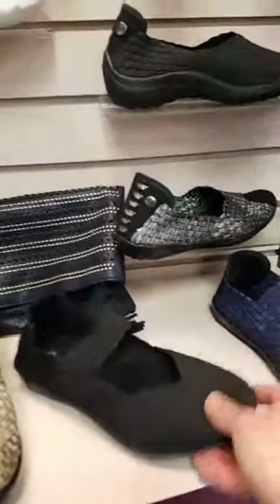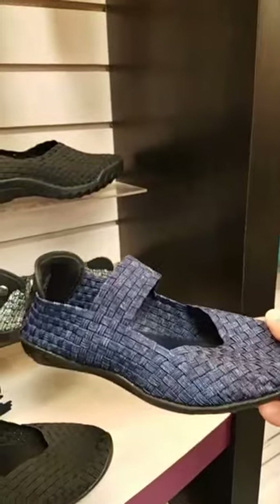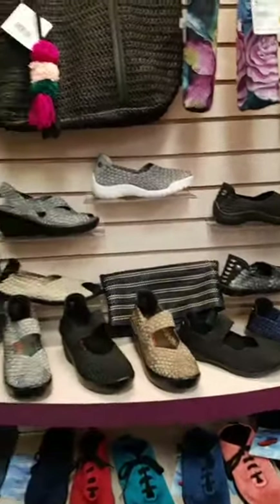They have got a memory sole footbed and a completely stretchy upper. They're really, really well priced, and for those that know Bernie Mev's, I know you're going to be thrilled to find out that they're back in the store. So Bernie Mev's are back, and I'm just going to be walking all over the place showing you some of the new arrivals.